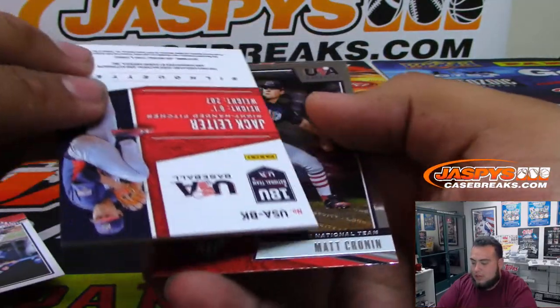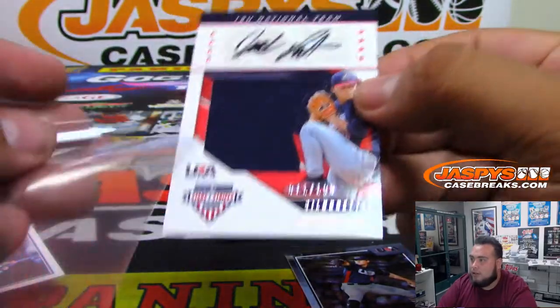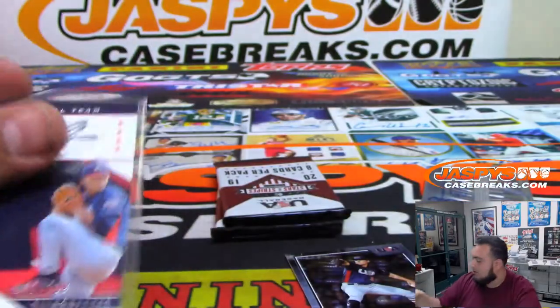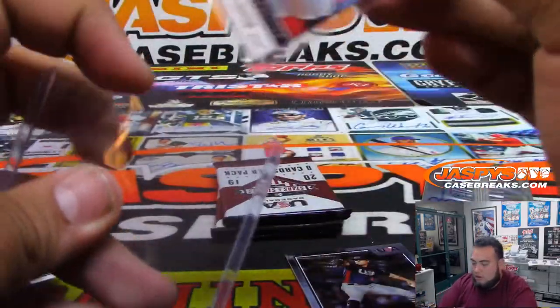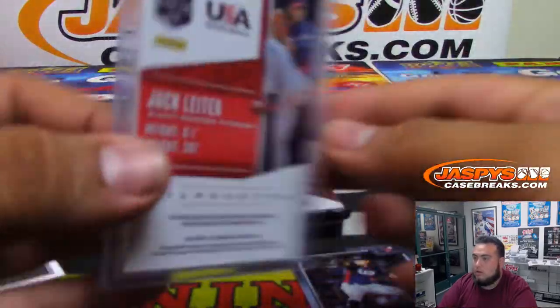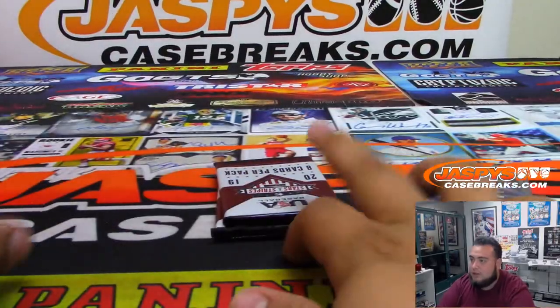Next one, we got Jack Leader — U18 National Team Jersey Auto, $1.99. I think U15 is pretty much the youngest I've seen.